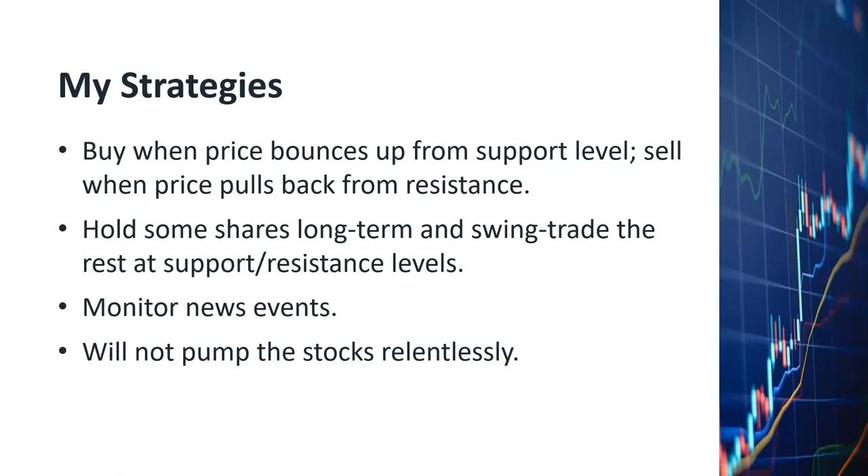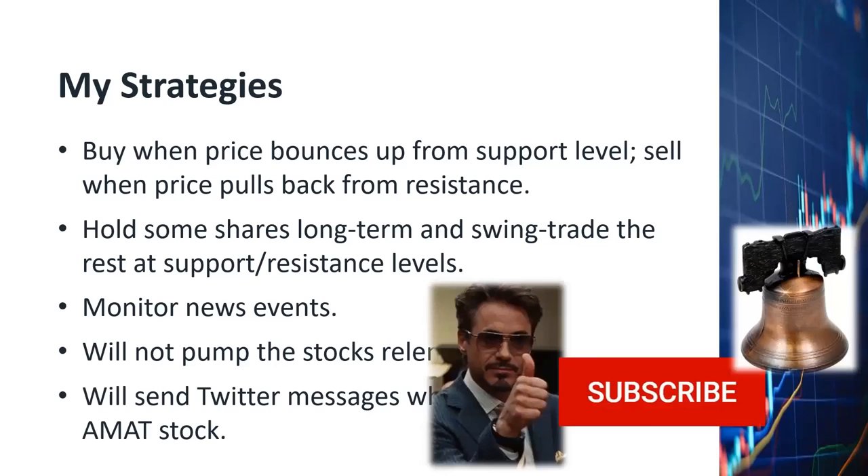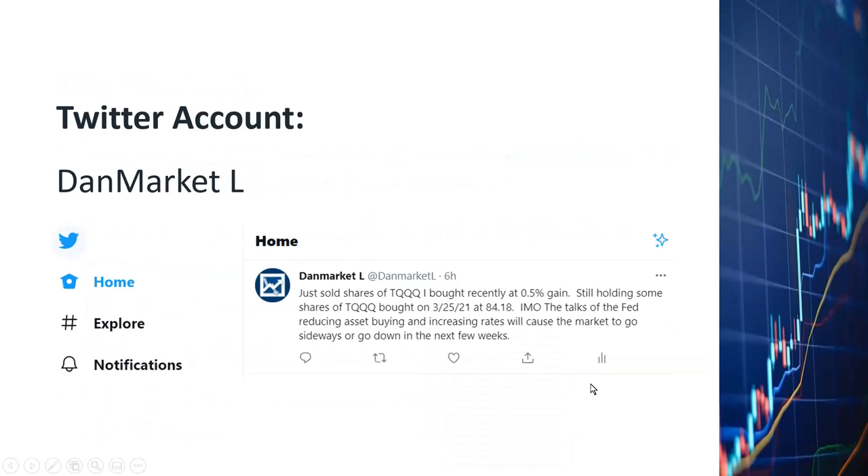When I buy or sell stocks for the companies I follow on YouTube, I will alert my subscribers via my Twitter account. My Twitter account is DanMarketSpaceL. I'd like to encourage you to subscribe to my Twitter account as well as my YouTube channel so you can get the latest updates on my stock trades and any alerts about the most recent news events that might affect the stocks I've been following. You can also send me your comments, questions, and suggestions through my YouTube channel and Twitter account.